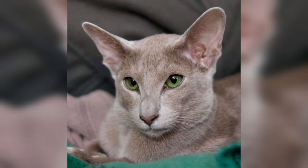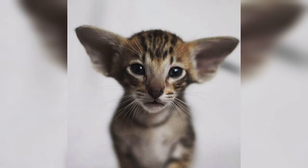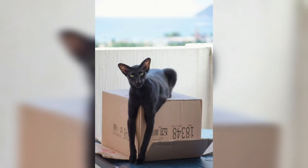The gene that causes color to be restricted to the points is a recessive gene, so the general population of cats from Siam was largely self-colored. When bred, pointed cats were eventually registered as Siamese, while the others were referred to as non-blue-eyed Siamese or Foreign Shorthair. Other breeds developed from the landrace cats of Thailand include the Havana Brown and the Korat. The Oriental Shorthair was accepted as an actual breed for championship competition in the US-headquartered CFA in 1977.